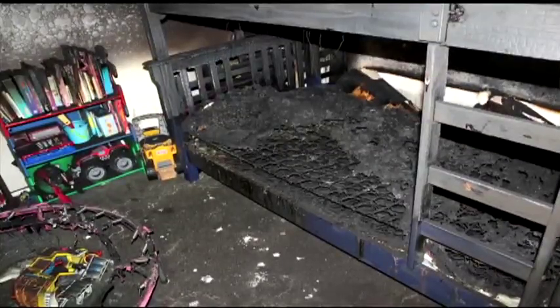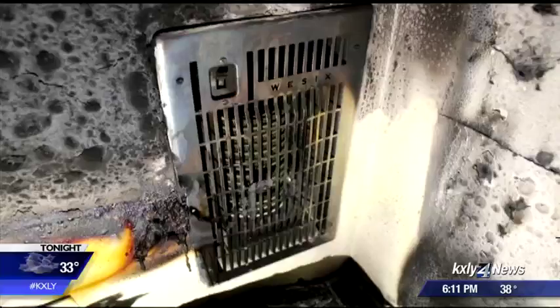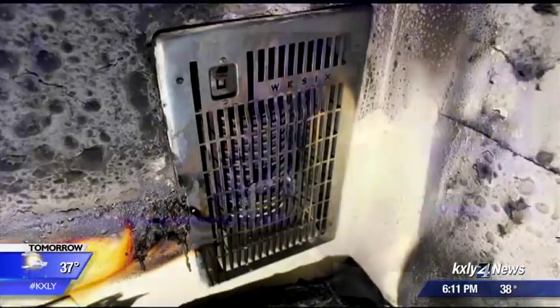Look at these photos from the Spokane Fire Department. A house fire on the South Hill was ignited after a child's bunk bed got too close to a wall heater. No one was hurt, but Spokane Fire has some safety tips to make sure it doesn't happen to you this winter. Spokane Fire says it has responded to five fires so far this year as a result of heaters being too close to flammable objects.